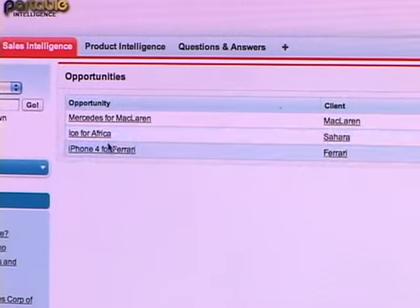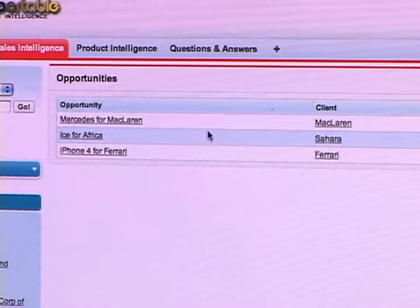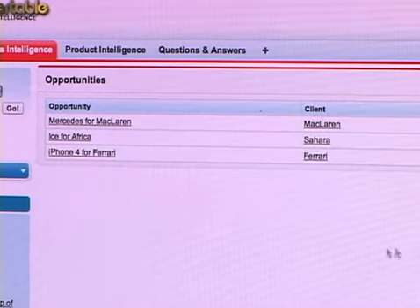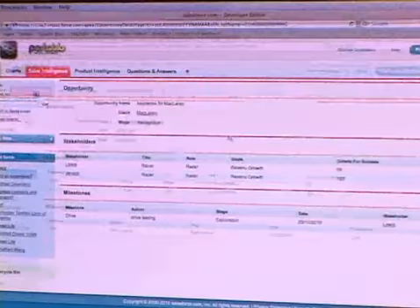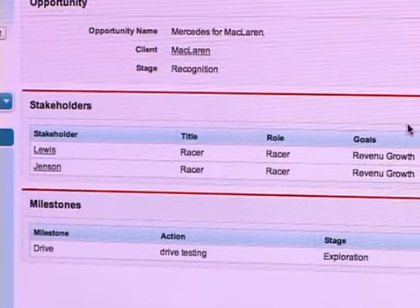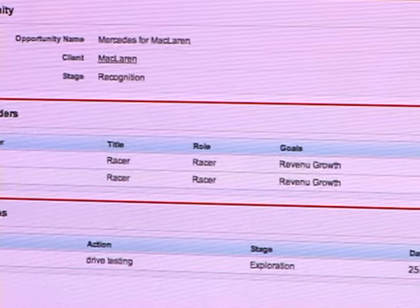For a particular sales rep, you can drill down on a particular opportunity — you can see who the client is, the contacts involved, and the stage of the opportunity. When you drill down on it, you can see all the stakeholders in the opportunity, their role, their goals, and their criteria for success, just as it was captured on the iPad.